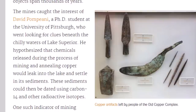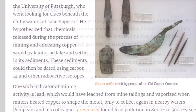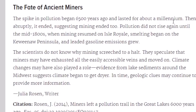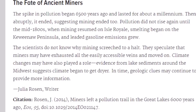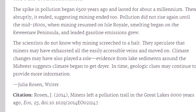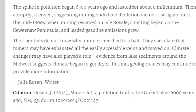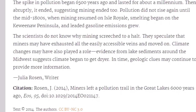What researchers did was look for a pollution layer on the bottom related to the smelting of copper, and they dated it to over 6,000 years ago. The spike in pollution began 6,500 years ago and lasted for about a millennium, then abruptly ended — suggesting the mining ended too. Pollution did not rise again until the mid-1800s when mining resumed on Isle Royale and smelting began on the Keweenaw Peninsula. Scientists do not know why mining screeched to a halt; they speculate miners may have exhausted all easily accessible veins, or climate changes may have played a role.